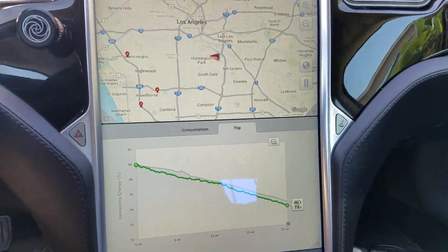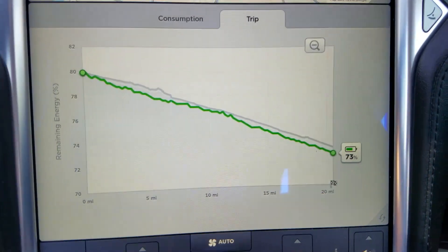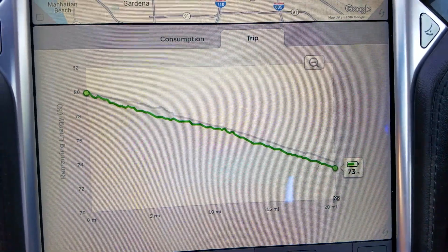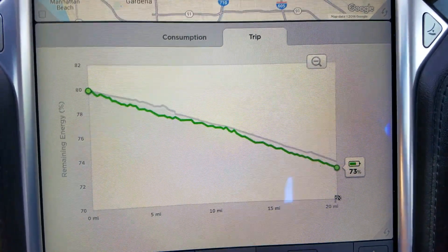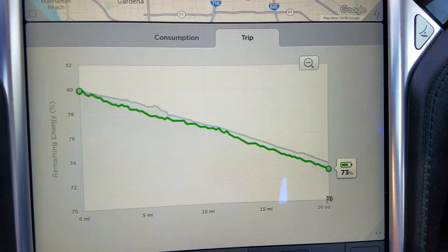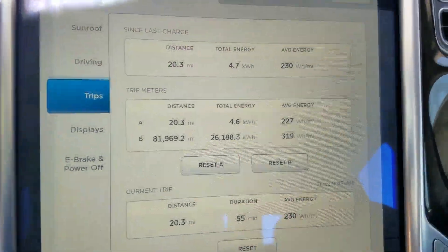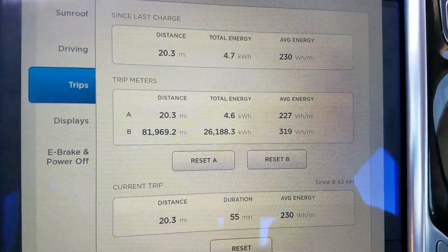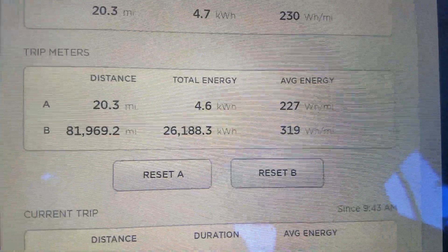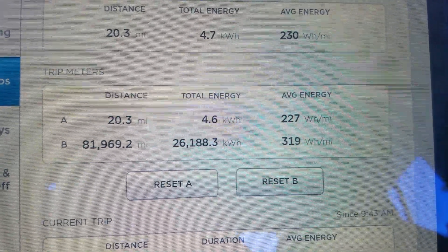We just arrived. The car's trip meter prediction was pretty good. I used a little bit more at first, then it kind of went down — I'm not sure why. Traffic and conditions were about the same. Let's look at our trip meter: we went 20.3 miles, used 4.6 kilowatt hours, and the average usage is 227 watt hours per mile.